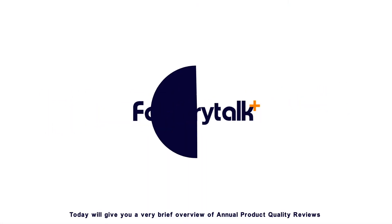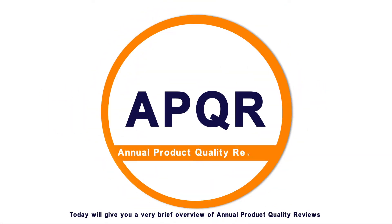Welcome to Factory Talk. Today we'll give you a very brief overview of annual product quality reviews and the benefits of our electronic solution.